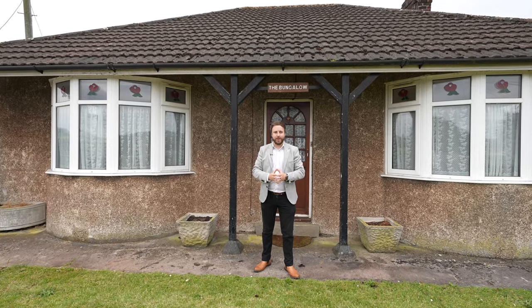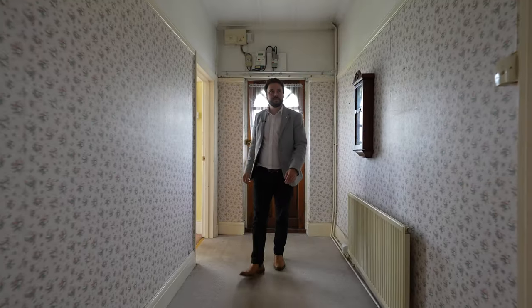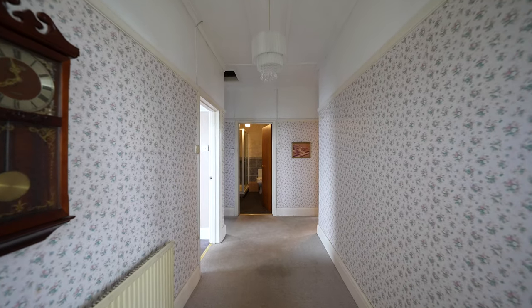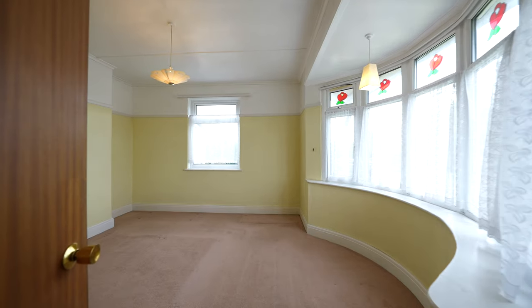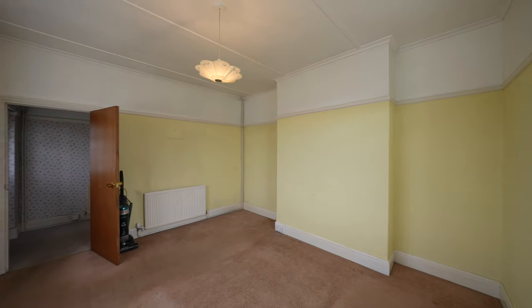Welcome to the bungalow — let's get inside and take a look. Although in need of refurbishment, the bungalow offers a generous amount of accommodation including three bedrooms, two reception rooms, a kitchen dining room, and a shower room.